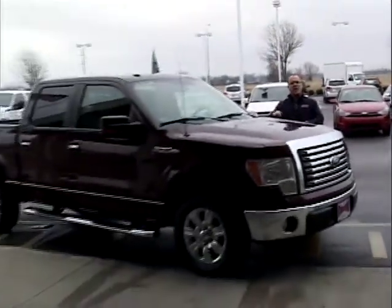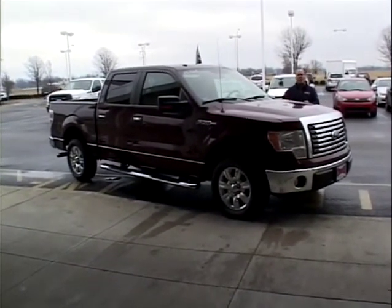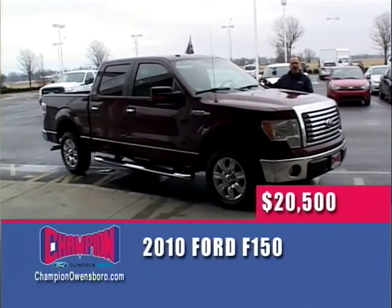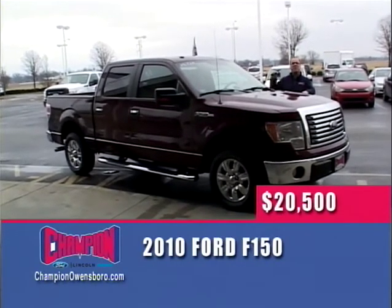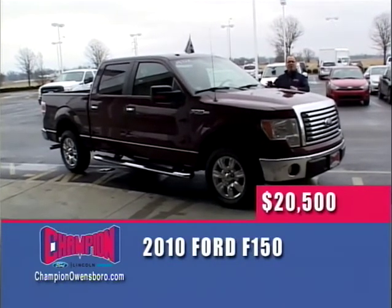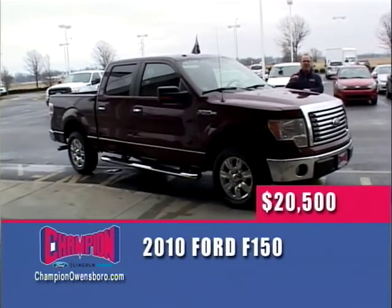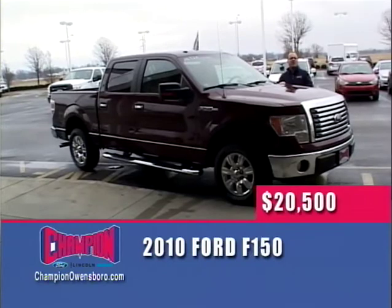35 consecutive years, the number one selling vehicle on the planet — the 2010 F-150. This is a crew cab, V8, automatic, absolutely loaded. Chrome wheels, chrome running boards, power seat, bed liner, trailer tow package, and even the man step. 2010 V8 automatic, low miles — $20,005 here at Champion Ford. Wheel deal special: you must tell one of our salespeople you saw this truck on The Wheel Deal to get the $20,005 price.